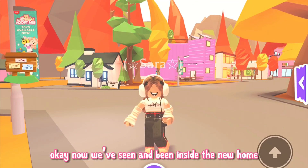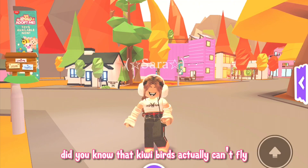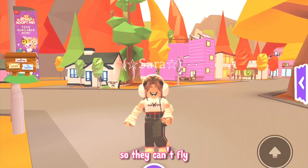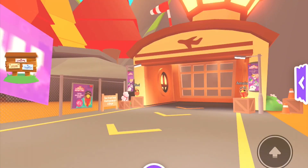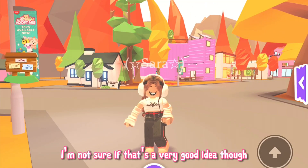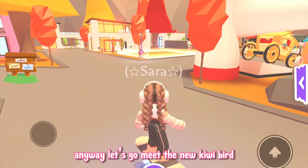Now that we've seen the inside of the new home, it's time to go see the new kiwi bird. Did you know that kiwi birds actually can't fly? That's right — kiwi birds don't have wings so they can't fly. I think this is why Adopt Me added the air hangar building, because even though they can't fly, there's nothing stopping them from flying inside planes. Anyway, let's go meet the new kiwi bird.